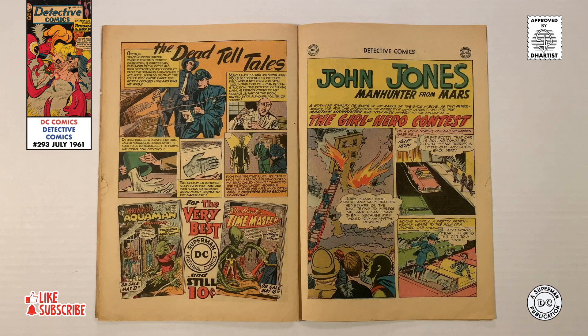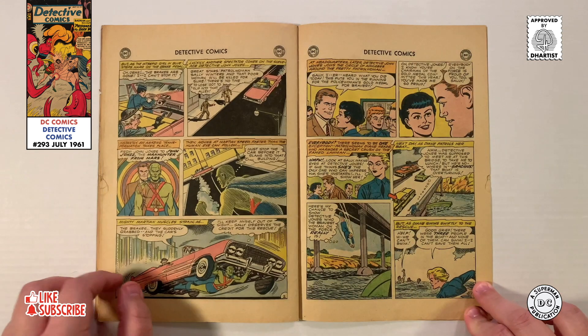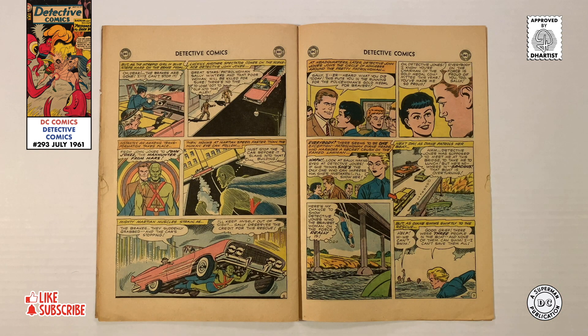Our third and final story, The Girl Hero Contest, begins on a busy street where an out-of-control car is rolling down a hill with a little old lady in the back seat. Leaping from the rooftop of a parked car is Patrolwoman Sally, landing in the front seat of the out-of-control car. Attempting to apply the brakes, Sally finds that they're gone, and the car gains speed as it rolls down the hill. Luckily, Jean Jones is nearby and instantly changes into the Martian Manhunter. Quickly flying at Martian speed so no one can see him, he dips under the car to slow it down, safely bringing it to a stop but still staying out of sight, so Sally can take credit for the rescue. Back at headquarters, Jean Jones and the other officers congratulate Sally on a job well done. Meanwhile, Patrolwoman Diane watches jealously as Sally gets all the attention, vowing to make her own rescue that's even better than Sally's.